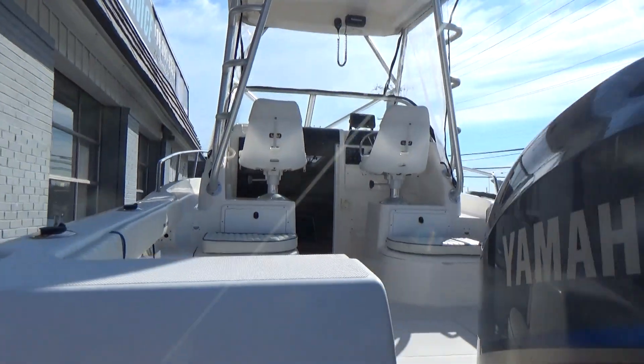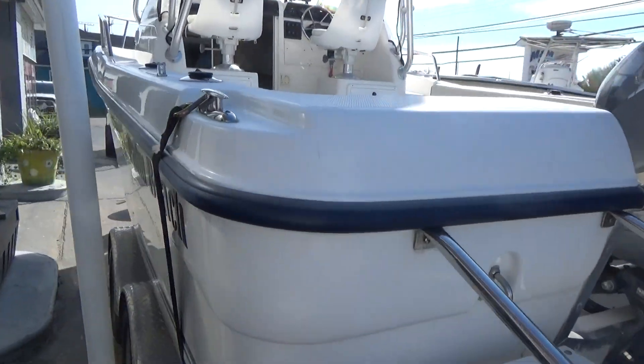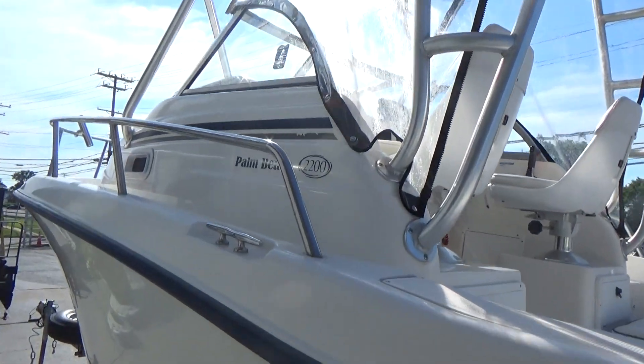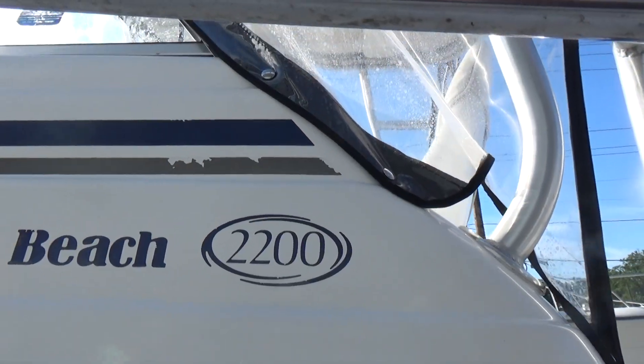Coming up on the port side, there are no scratches or dings or anything on this boat — just a little bit of tapewear right there.